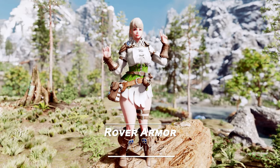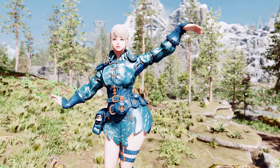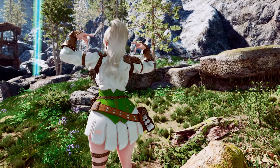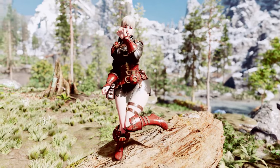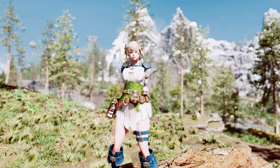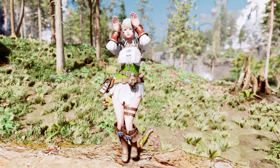Next, we have the Rover Armor. This immersive outfit for adventurers comes in three colors: white, black, and blue. It features modular light, heavy armor, or clothing sets with immersive HDTSMP physics. The armor pieces include pauldrons, cuirass, thigh belts, boots, and gauntlets.